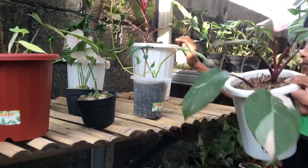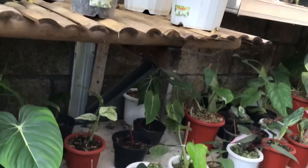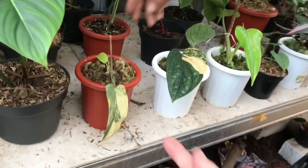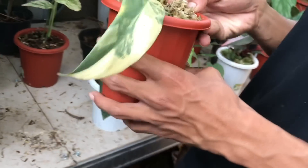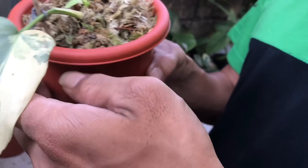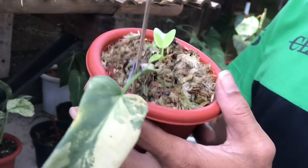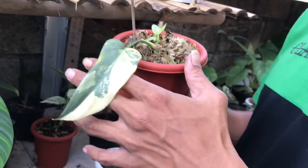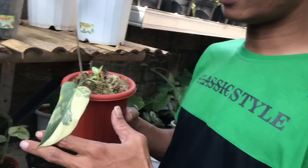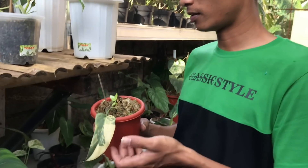Waduh, udah berapa kali cacah itu. Nah ini bawah dulu. Ini ada Violin. Violin Varigata. Ini daun aktifnya, udah kelihatan Varigata berapa? Masih ngeblank. Tapi dijual gak? Dijual. Harga berapa? 2,5 juta. Violin varigata, ini jarang-jarang nih.